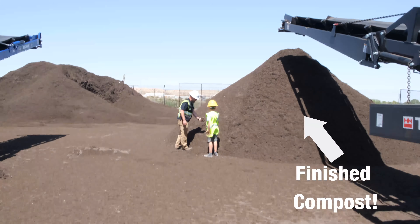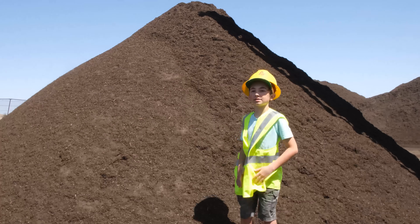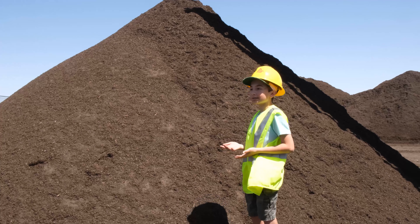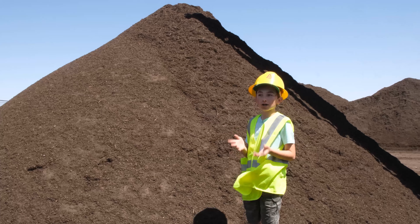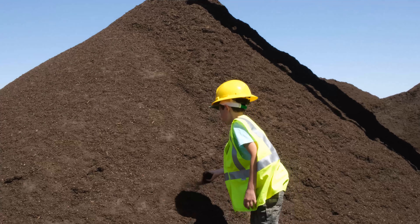This is the finished compost after it's gone through so many different processes to remove all the contaminants — all the food scraps, green waste. After everything biodegrades and all the trash is out, this is what you're left with. Nice dirt.